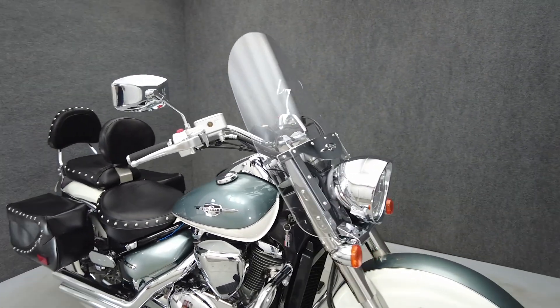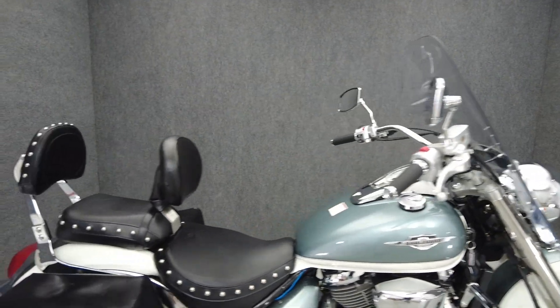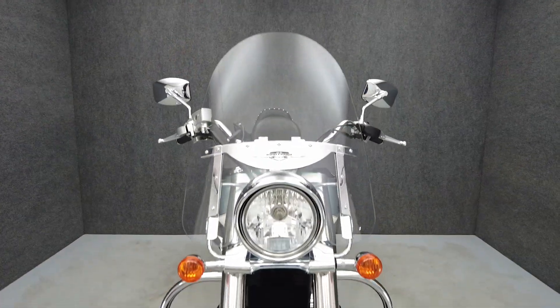Hey everyone, this is Keegan from National Power Sports. This 2011 Suzuki Boulevard Tour with 9,943 miles passes New York State inspection and runs well. It's been upgraded with 3-inch handlebar risers, a Bully EFI controller, Cobra exhaust, and aftermarket grips.